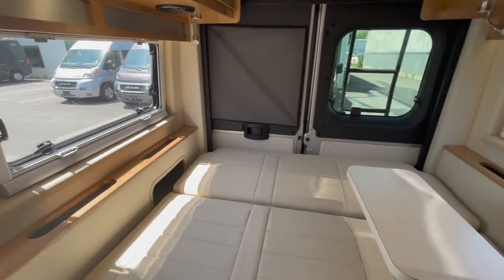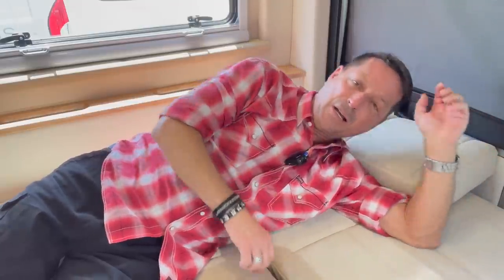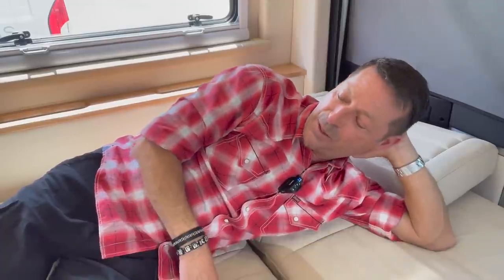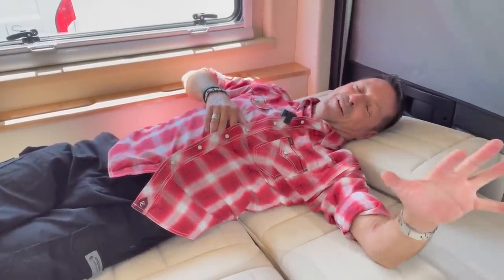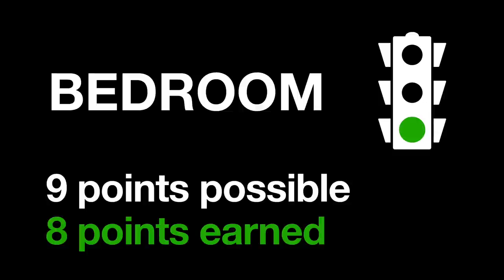Bedroom size gets three points out of three. Two people sleeping comfortably also gets three points. For bedding, I'd give it two out of three since you'd have to make up your bedding every day - I'd probably use a lightweight sleeping sack to roll up each morning. For all the advantages this van brings, that's manageable. I'd still have a permanent table right here, which is a huge thing for me. Out of nine possible points, the bedroom gets eight.